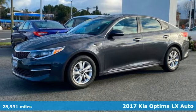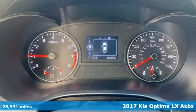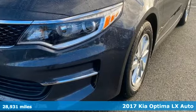It's a 2017 Kia Optima. Step into a Kia and be surprised. It boasts an impressive list of features, like these.